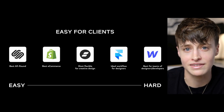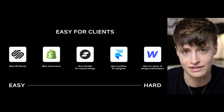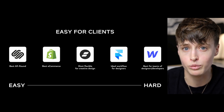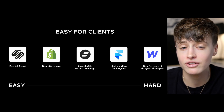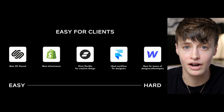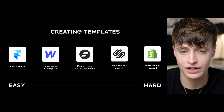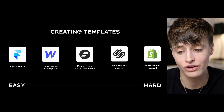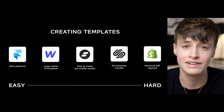Squarespace is a favorite amongst clients because it is just so simple and easy to update, which is really important. When pitching my services, clients often say they're happy to go with whatever platform I recommend as long as it's easy for them to go in and update — and Squarespace is by far the easiest for that. One downside: creating templates in Shopify and Squarespace is not as easy, and that's definitely worth considering.